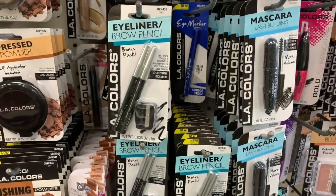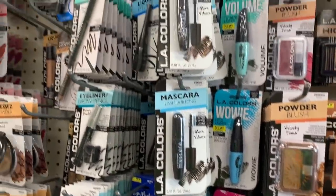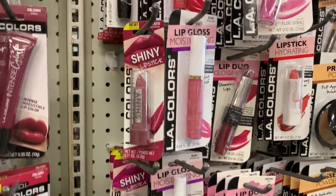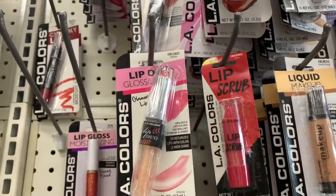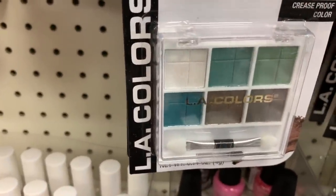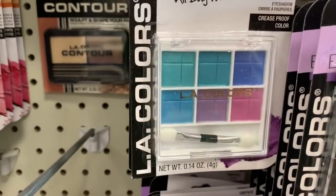There's a lot from LA Colors — a whole lot. Pressed powder, glosses, shiny lipstick, lip gloss duos, and cute little palettes from LA Colors. This one is so cute — it's got an 80s vibe.